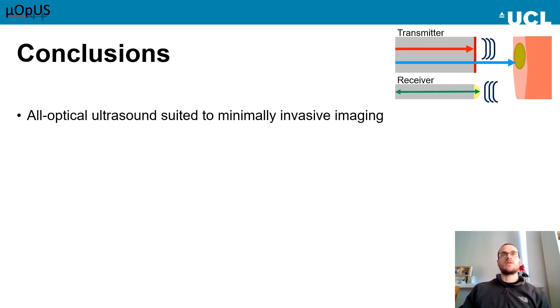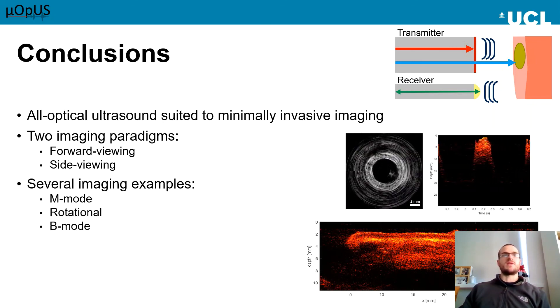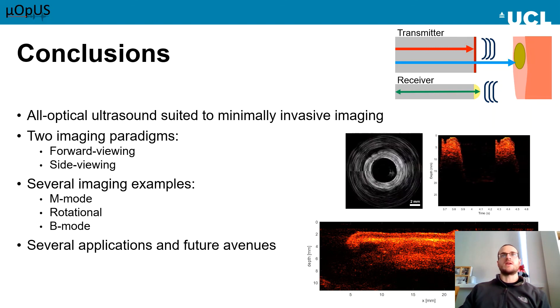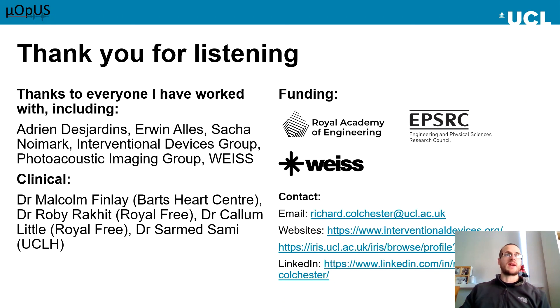In conclusion, all-optical ultrasound is well-suited for minimally invasive imaging. I've shown you two different paradigms using optical fibre — forward and side viewing — as well as several different imaging methods. All-optical ultrasound looks very promising, with several applications in the future and new ones being explored all the time. Thank you all for listening. I'd like to thank everyone who worked on this, as well as all the clinical collaborators and funding bodies. If anyone would like to work with me or has any ideas for potential applications or future projects, please do not hesitate to contact me.